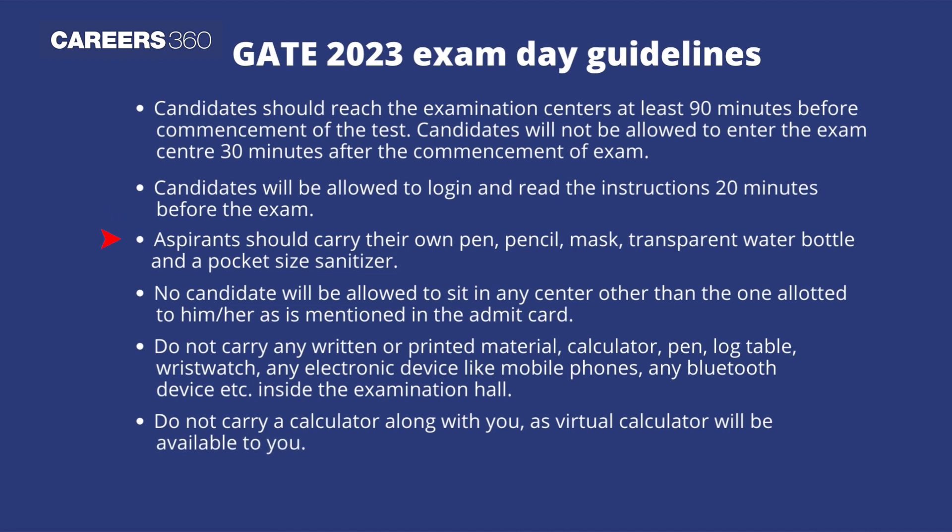Aspirants should carry their own pen, pencil, mask, transparent water bottle, and a pocket sanitizer. No candidate will be allowed to sit in any center other than the one allotted to him or her as mentioned in the admit card.